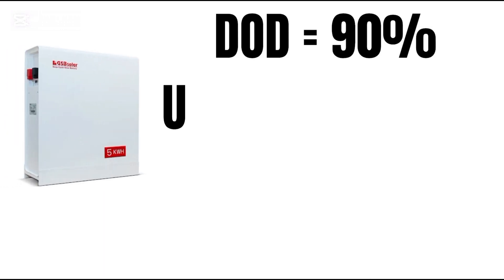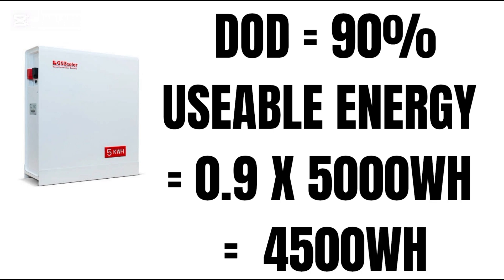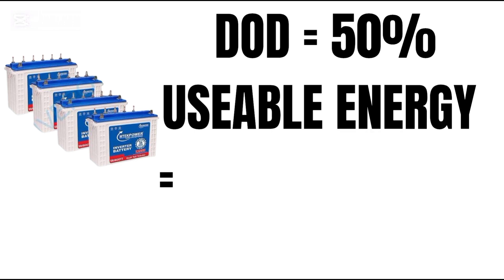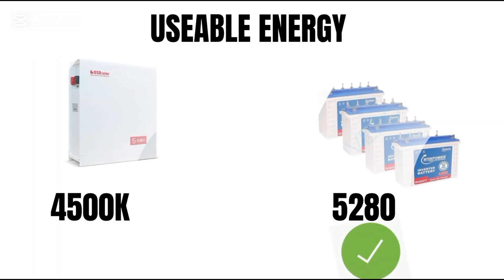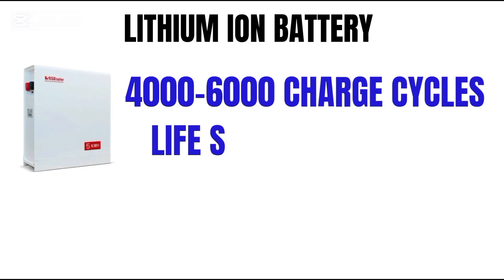Lithium battery depth of discharge is 90%, so usable energy is 5,000 Wh × 90% = 4,500 watt hours. Tubular batteries depth of discharge is 50%, so usable energy is 10,560 Wh × 50% = 5,280 watt hours. Winner: tubular batteries, with more usable energy.